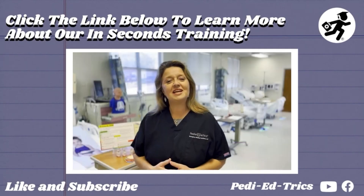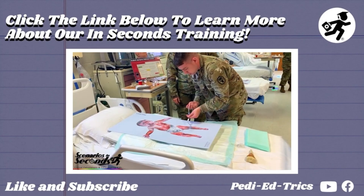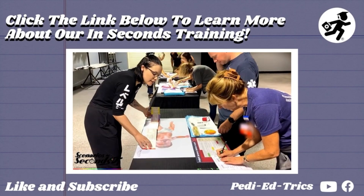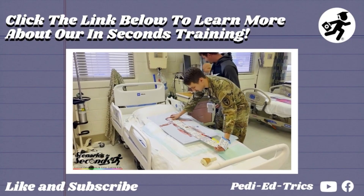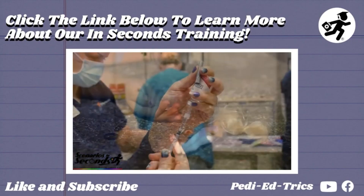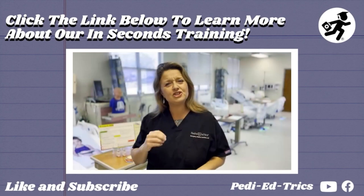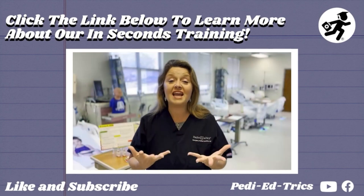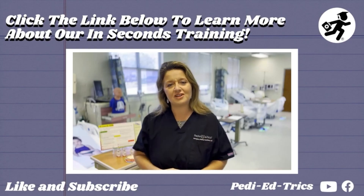Scenarios in Seconds was designed to be a simple and effective way to regularly train for pediatric emergencies. A Navy SEAL said it best: under pressure, we don't rise to the occasion, we sink to the level of our training. Ultimately, your next PEDS patient could be your worst PEDS patient, and we don't want you to just get ready — we want you to stay ready. Scenarios in Seconds was designed to help you do just that.